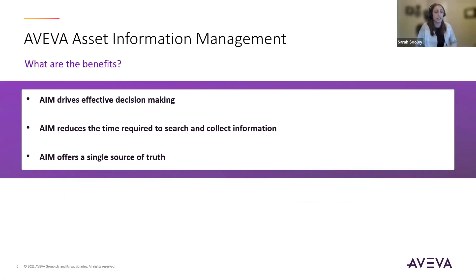What are the benefits of having these capabilities? There are three things I'd like you to remember about AIM. First, AIM is going to help drive effective decision-making — everyone in your organization will be able to collaborate with access to trusted data. Second, it's going to reduce the time to search and collect information because all that info is in one contextualized, searchable space with relationships within your data. Third, AIM is going to offer that single source of truth — you'll be able to see inconsistencies in your data and eliminate them. These benefits can be seen across all industries; it's pretty universal.